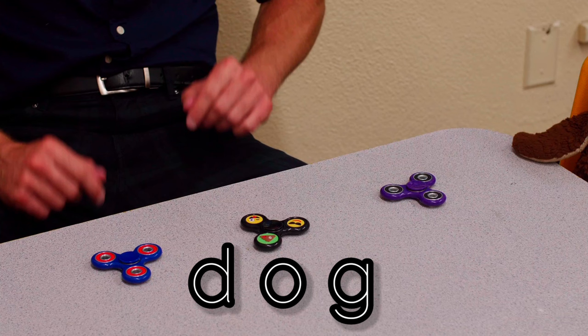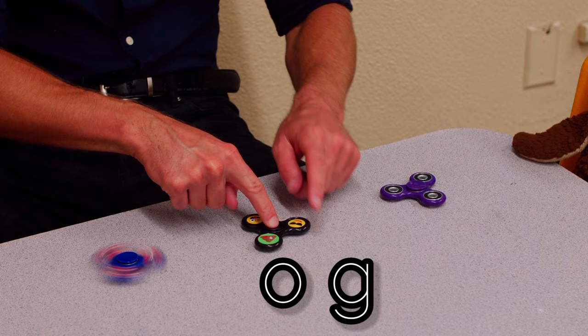The word is dog. Let's break dog with these fidget spinners. Ready, set, break dog. Duh, ah, guh, dog.